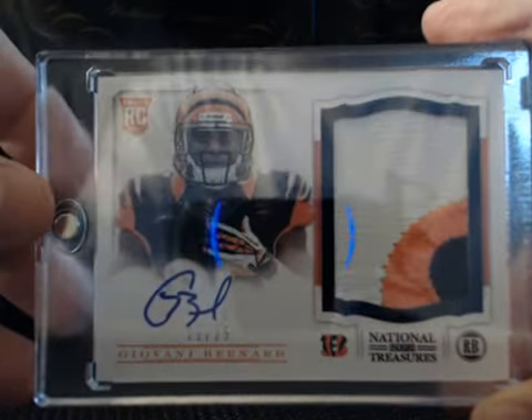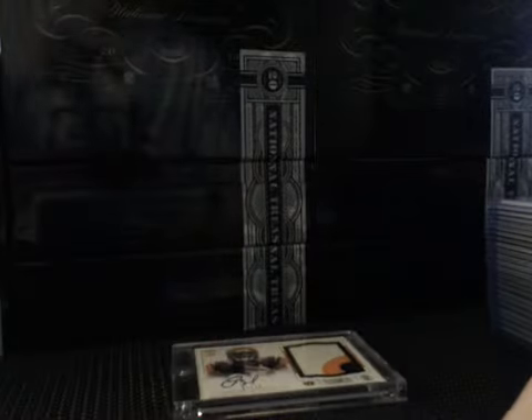All right, that was NT case number one — that was the Random Divisions. Thank you all so much for joining.